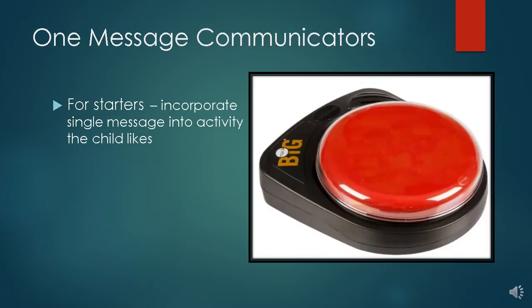Here is a higher-tech device called a Big Mac. You can record one message on this device, and each time the button is pushed, that recorded message is played. If a child pushes the button and the recording says 'Bubbles please,' it is important to respond and give the student what they asked for — in this case more bubbles — so the student learns the power of speech and getting wishes fulfilled.